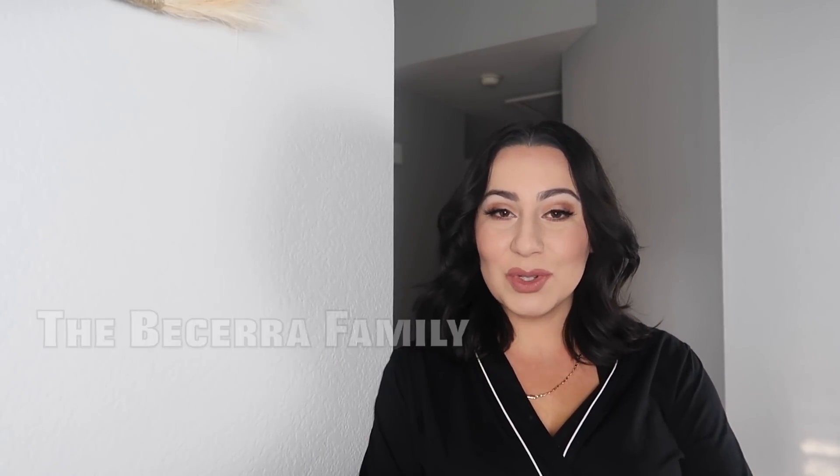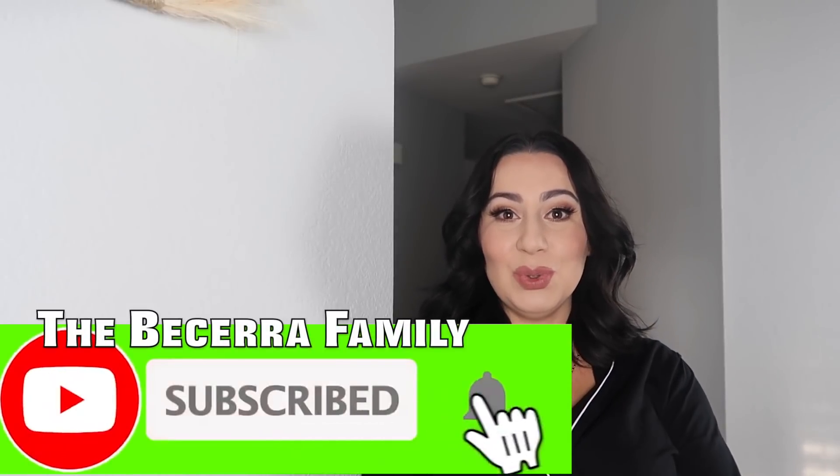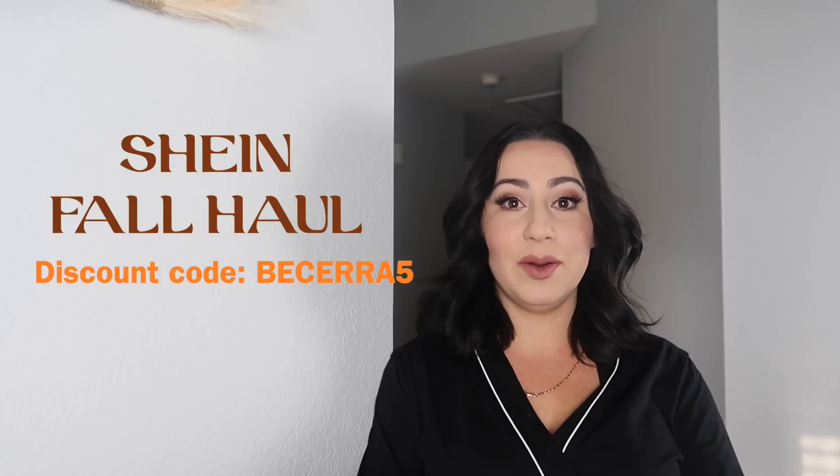Hey guys, welcome back to my channel. My name is Wendy and welcome to the Becerra Family Channel. Today we are doing a SHEIN fall lookbook try-on haul. We have a whole bunch of stuff ready for fall — a lot of cute fuzzy coats, long sleeves, turtlenecks, and shoes. She also has clothes for women, men, plus sizes, maternity, and kids, so I went ahead and got my daughter some clothes as well.